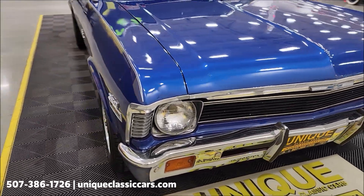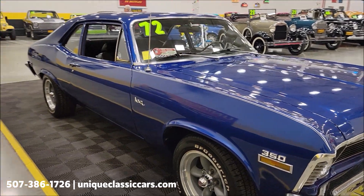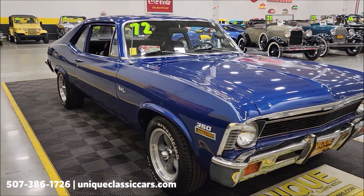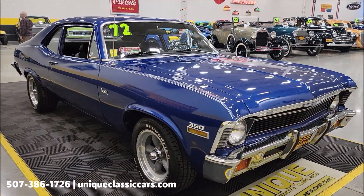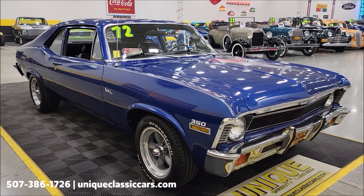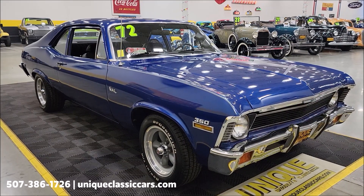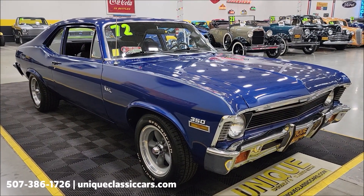Now I want you to check out the still pictures so you can see this car from the inside out, top to bottom, under the hood, trunk — check out the still pictures at uniqueclassiccars.com. Click on the link down below this video in the description and it's going to take you right there. Of course you can also call us at 507-386-1726.